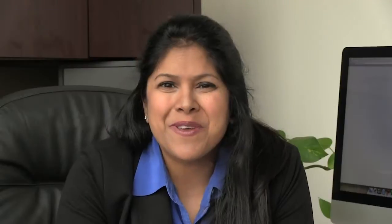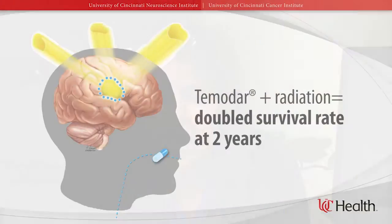Temadar is a form of chemotherapy that is in pill form. It was approved by the FDA after a very important study was published in the New England Journal of Medicine in 2005. This study randomly allocated brain tumor patients to radiation alone or radiation plus Temadar. The patients in the arm that got Temadar and radiation doubled their survival at two years. This made Temadar an important part of our treatments against brain tumors.